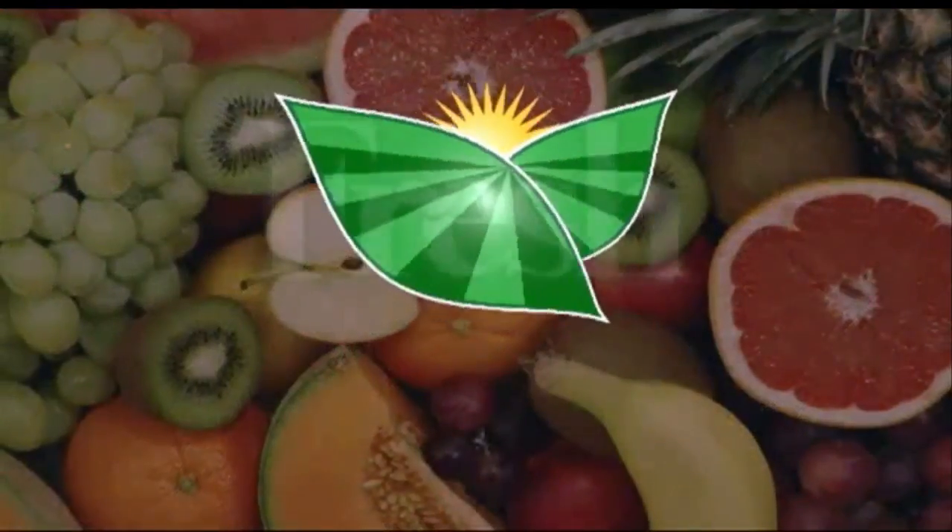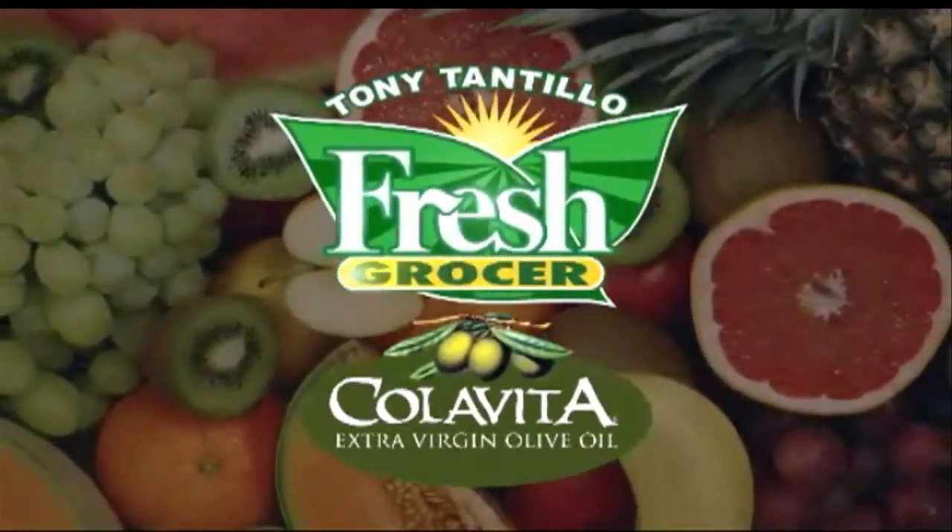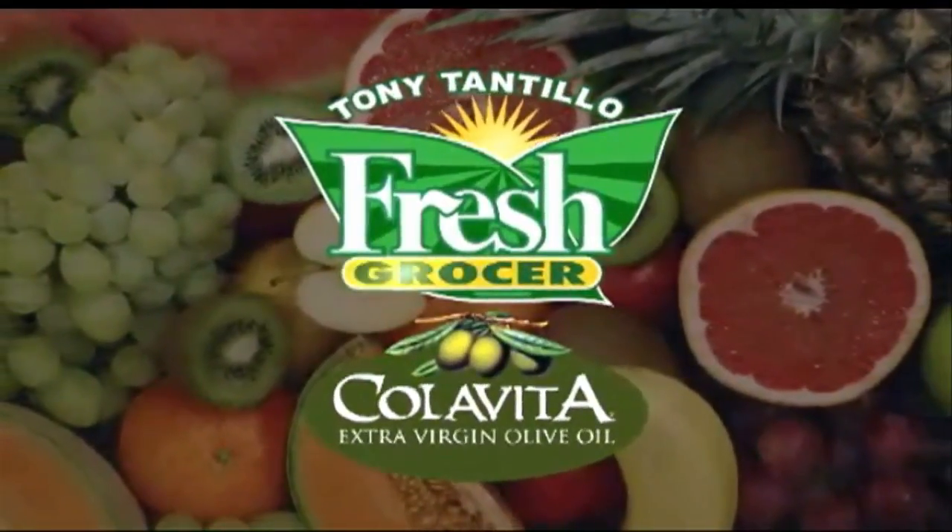And I'm Tony Tantillo, your fresh grocer. Always remember to eat fresh and stay healthy. I love chicory — it's so good. Tony Tantillo, brought to you by Colavita, America's number one selling Italian extra virgin olive oil.